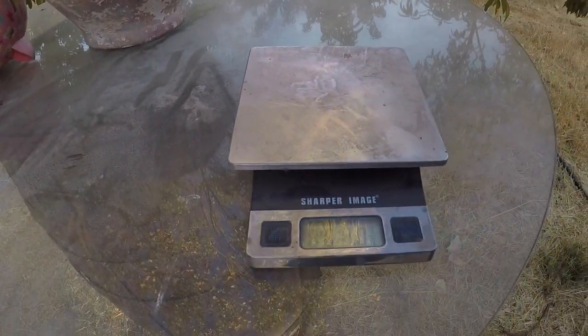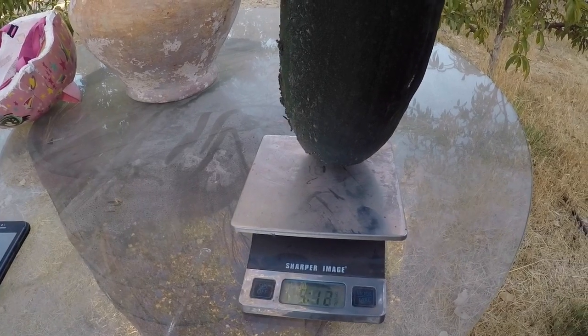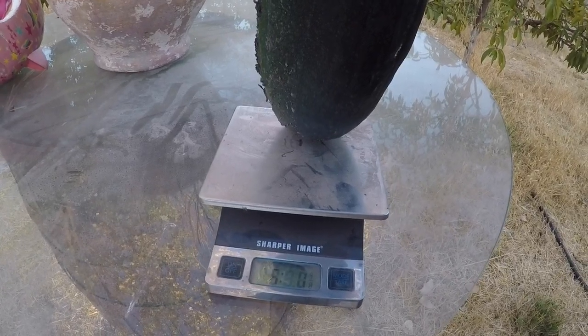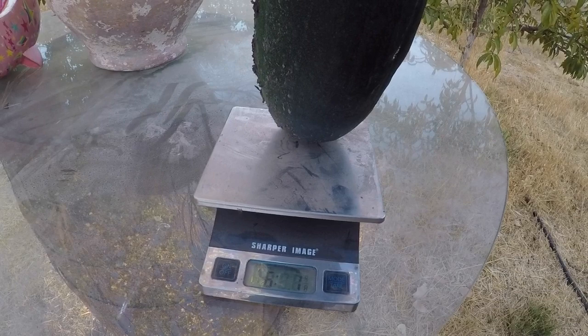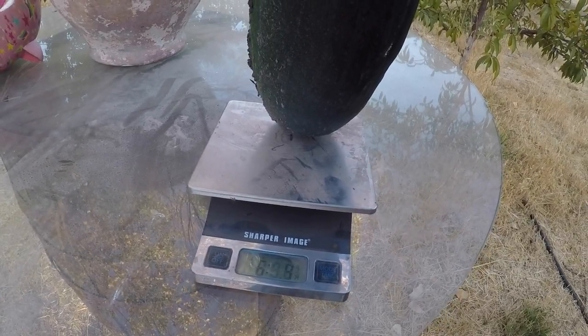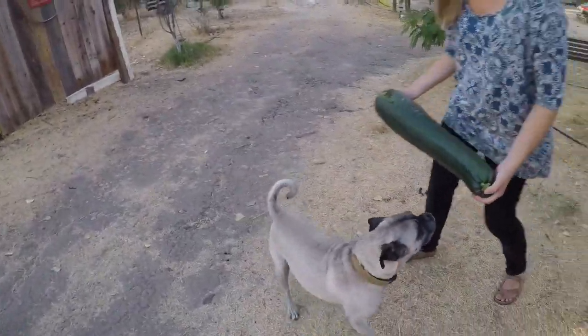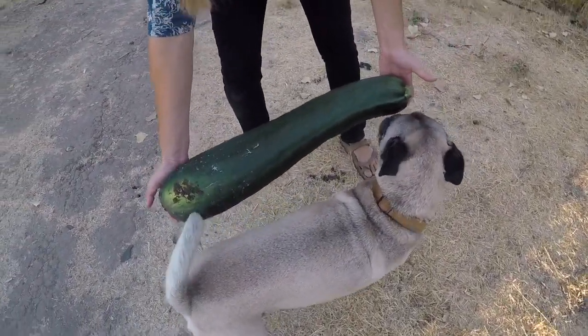Alright guys, here we go — we're going to weigh this thing. I just found a dirty scale in the barn. We got pounds and ounces right here. Here she goes — six pounds, four ounces! Didn't I say six or seven pounds? That's pretty crazy that I guessed the weight. This thing is so heavy. Go set it next to Marley — look how long it is compared to our dog. It's as big as our dog. That is crazy.